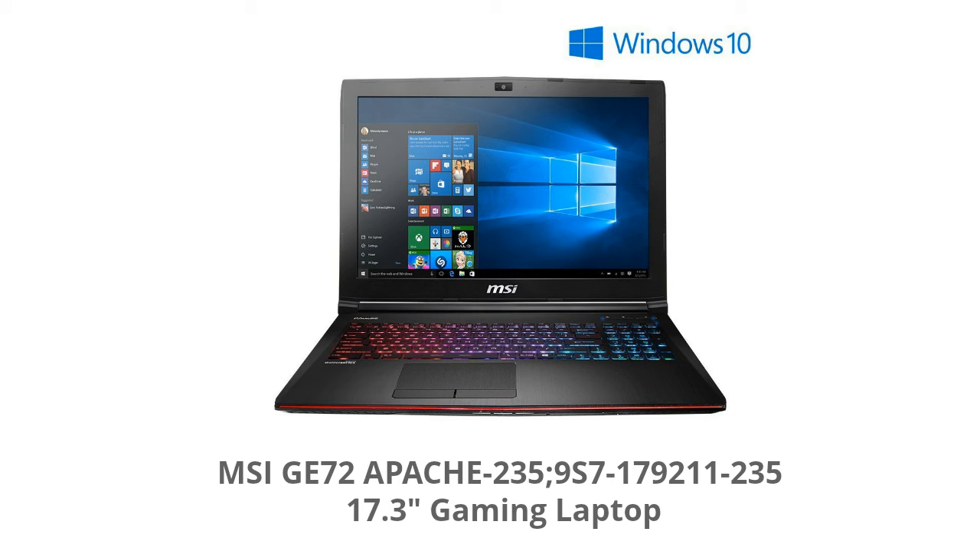Today I'm going to be going over the specs and features of the MSI GE72 Apache 235 Gaming Laptop. This is a new Windows 10 based 17.3 inch laptop, giving you the best of Windows 8 and Windows 7. It's a really good operating system that a lot of people are liking, and this laptop is a really good performer for the price.